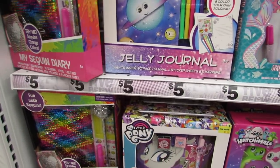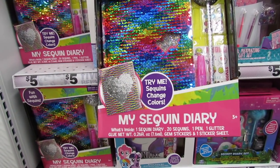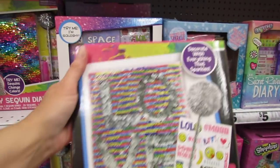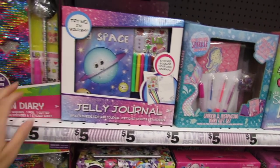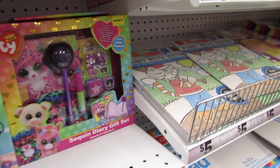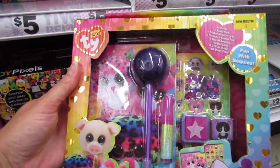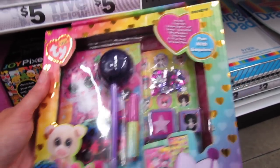We have a My Sequin Diary — you get 20 sequins, the diary, one pen, one glitter glue, gem stickers, and a sticker sheet. For $5, these are awesome. And then there's a Beanie Boo diary gift set — it has stamps, sequins, and a glitter glue. Super cute.